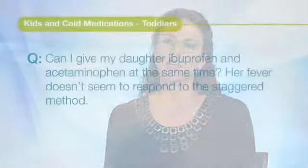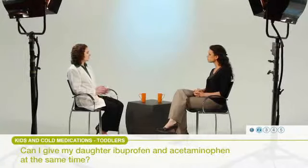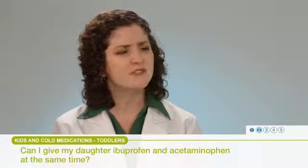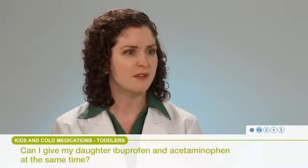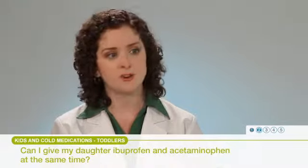Can I give my daughter ibuprofen and acetaminophen at the same time? Her fever doesn't seem to respond to the staggered method. That staggered method of dosing — giving acetaminophen followed by ibuprofen and switching back and forth — is a little risky because it can be very confusing. Parents may forget which product they left off on, or use the wrong amount since they're dosed at different amounts and frequencies. I would encourage you to choose one or the other, but not both.